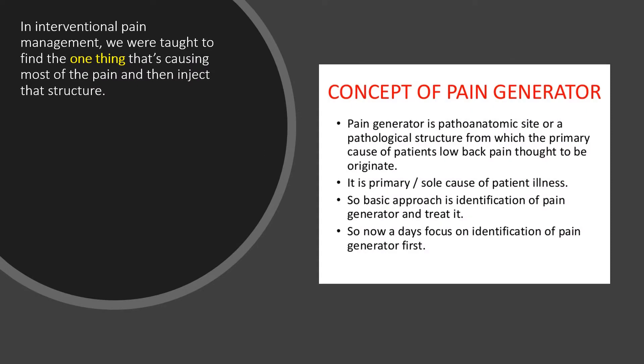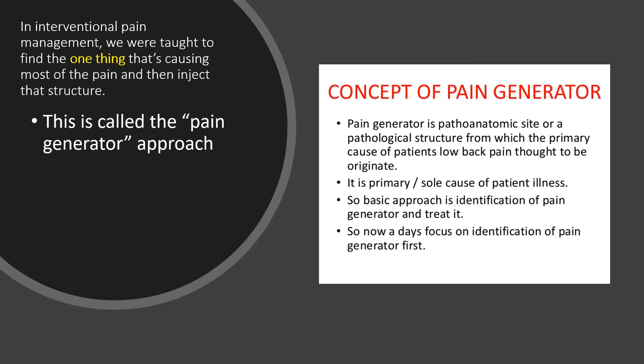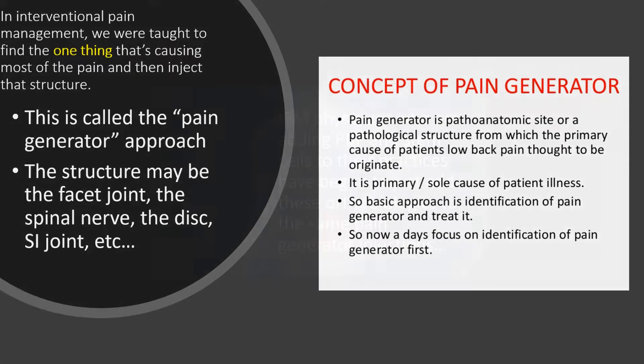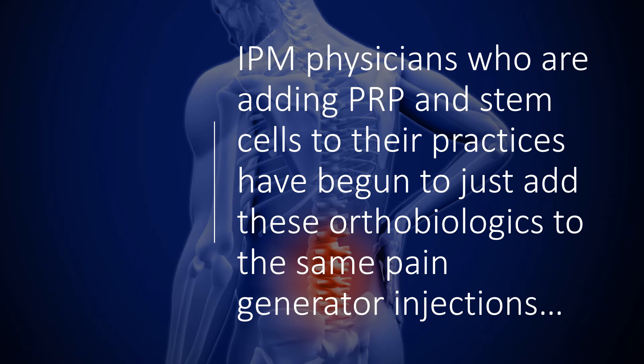In interventional pain management — those are doctors that do injections throughout the spine — we were taught to find one thing that's causing most of the pain and then inject that structure. This is called the pain generator approach, and the structure might be the facet joint, the spinal nerve, the disc, the SI joint, et cetera, but you focus on one thing. Interventional pain management physicians who were adding PRP and stem cells to their practices have really just begun to add those orthobiologics to the same pain generator concept.